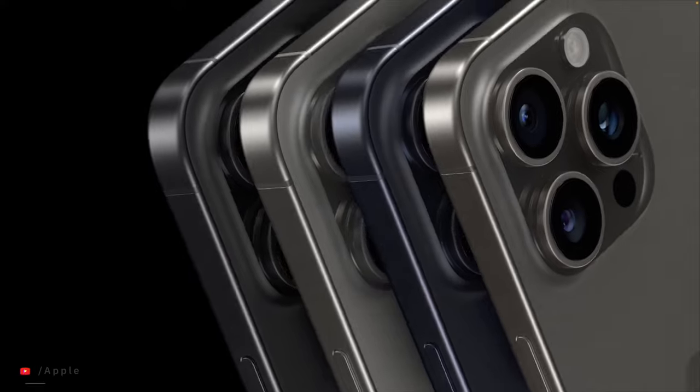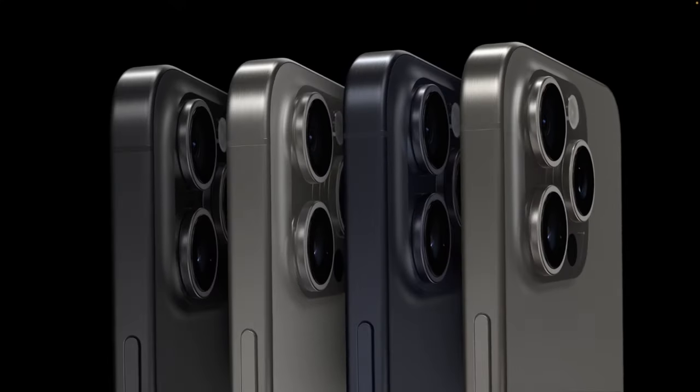Meanwhile, the iPhone 15 Pro comes in what would be best described as less adventurous and more duller titanium colors in natural, blue, white, and black. I sometimes wish they were more outgoing with their Pro phones as they are with their standard phones. I'm sure the natural and blue colors will be popular, but some Pro users do like a bit of flair and flamboyance, and I just wish we had that with our Pro iPhone colors.